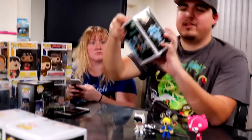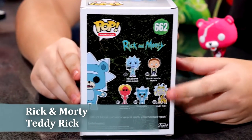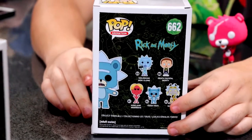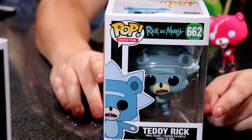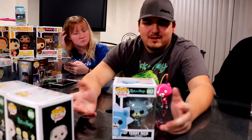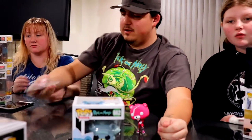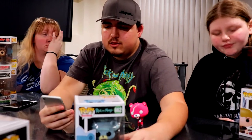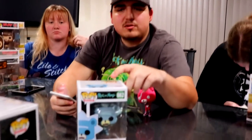My next one is Teddy Rick, also from Season 4 but starting a new collection and set. There's also a chase variation — a more bloody Teddy Rick from when he kills himself multiple times in that episode. This regular version goes for $8 on the Funko app. I got this at Hot Topic as well, so I'd actually lose money if I were to resell it.